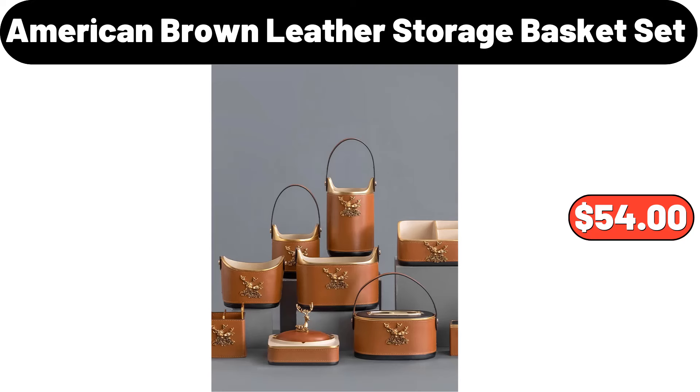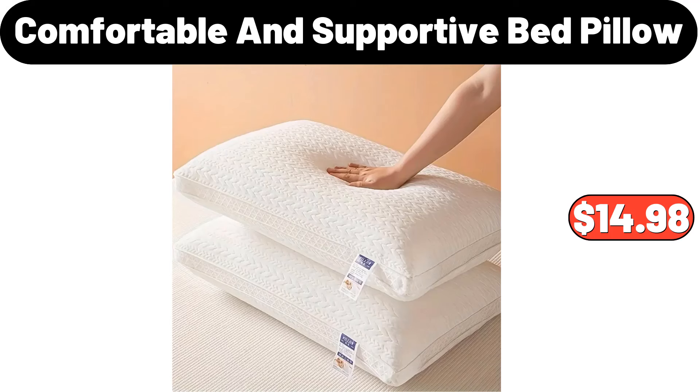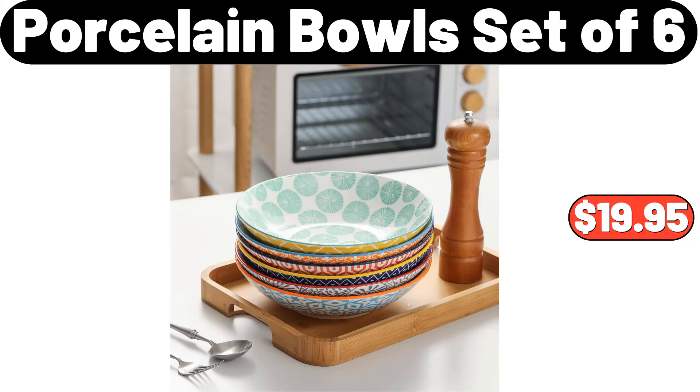American Brown Leather Storage Basket Set, $54. Serving Tray With Lid, $3.99. Comfortable and Supportive Bed Pillow, $14.98. Porcelain Bowls, Set of 6, $19.95.